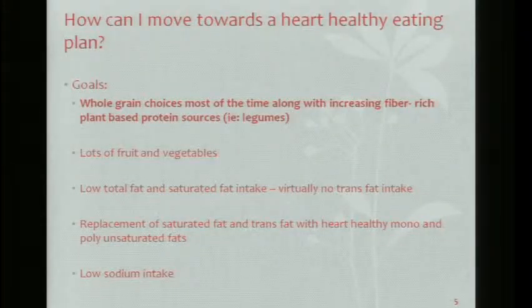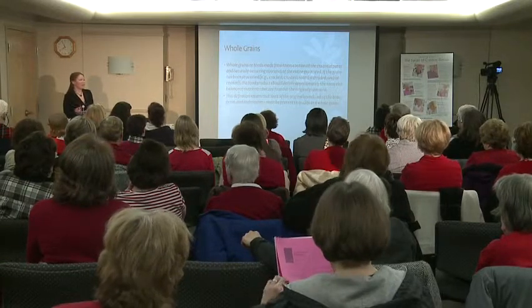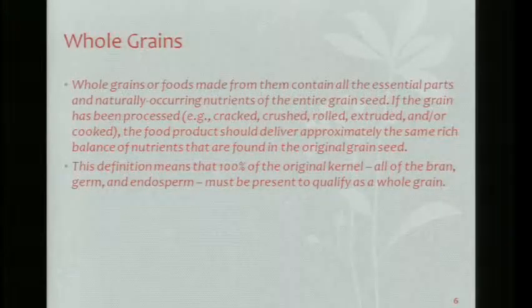A whole grain has the whole entire part of that grain kernel in the product. White bread comes from wheat but it's stripped down of all the good stuff. We want all that good stuff in there because it has fiber. That fiber helps to lower our bad cholesterol, keeps you full, and helps keep you regular. That's why we want those whole grains — for that fiber.